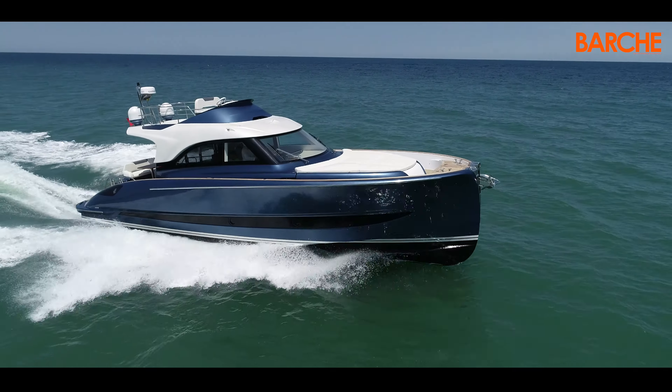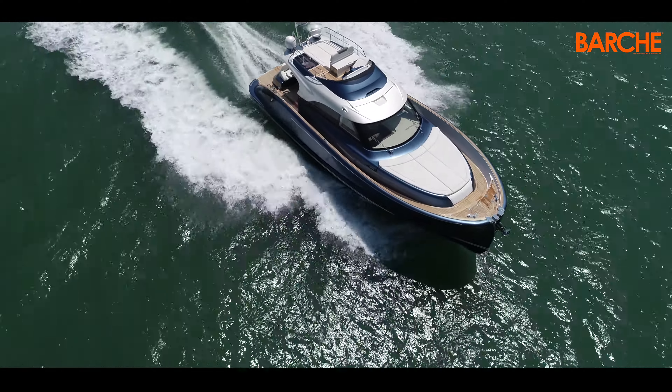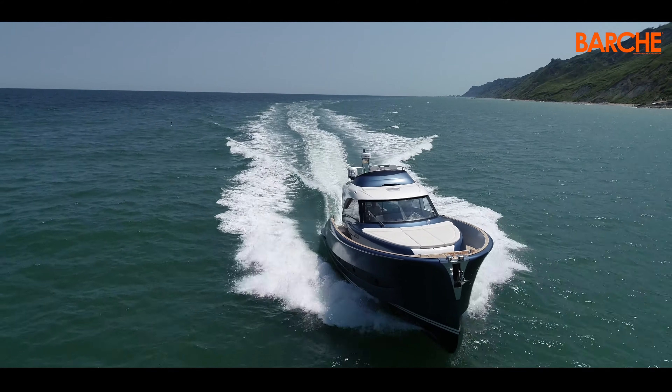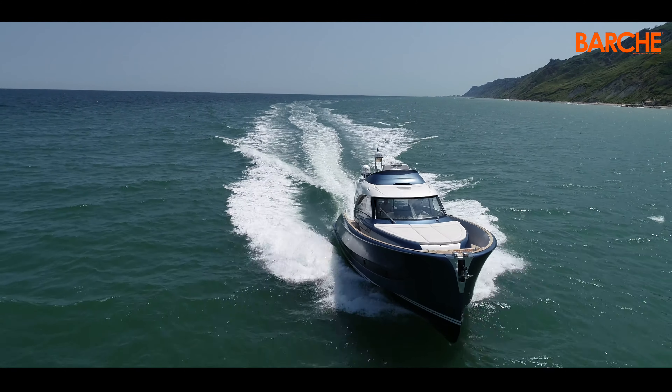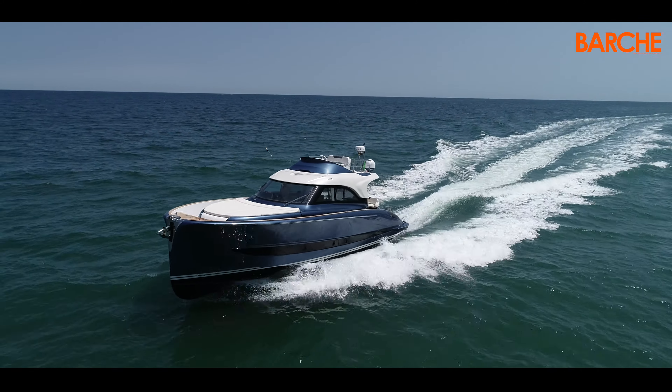The result? A top speed of over 30 knots, with a total of 137 litres per hour. If you are content to sail at 25 knots, the litres per hour drops to 140, and at 20 knots, even less than 100.